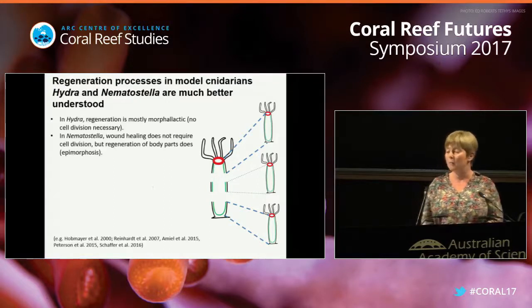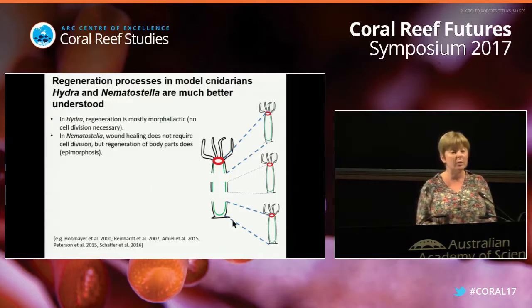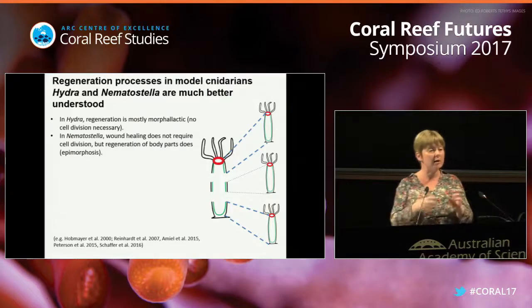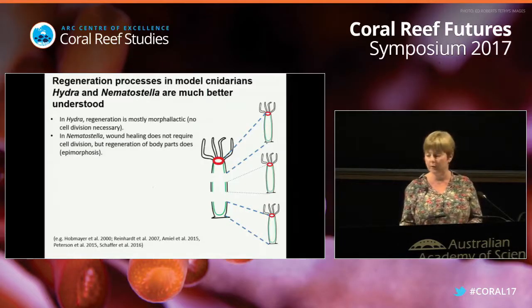We know that if you cut hydra into very small pieces, you get very beautiful regeneration. If you cut hydra into three pieces, you'll get three little hydras. What is quite exciting is that there is no cell proliferation necessary - the cells can rearrange and build a new animal that is complete, with a new foot, new mouth, and everything else, without any cell proliferation.